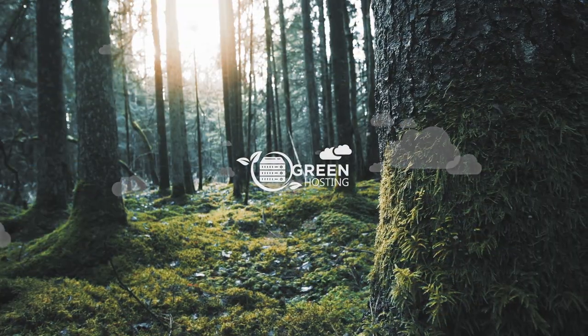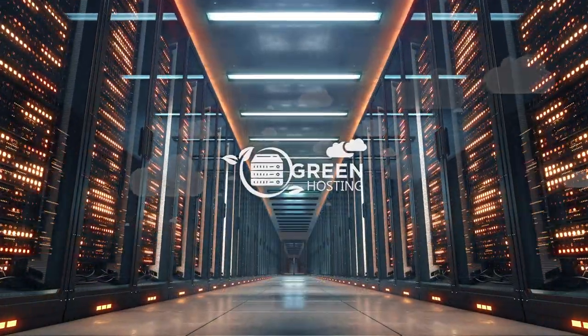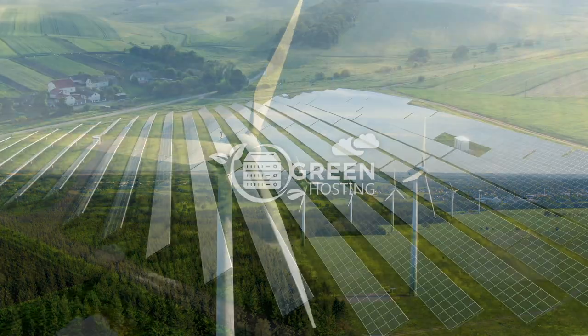Reducing our carbon footprint matters — all our European servers are powered by renewable energy sources.